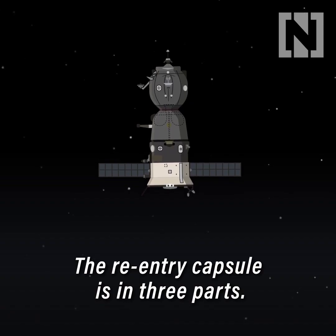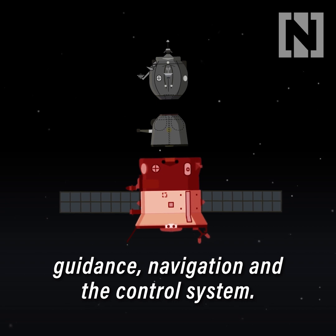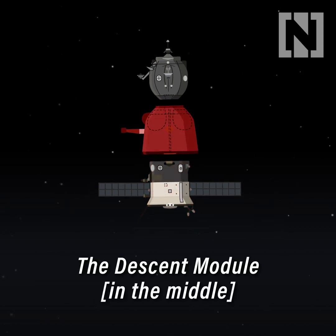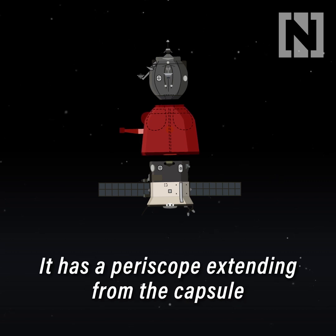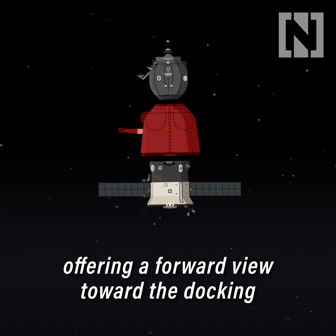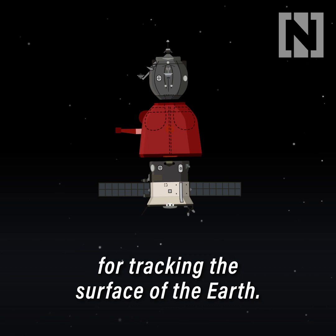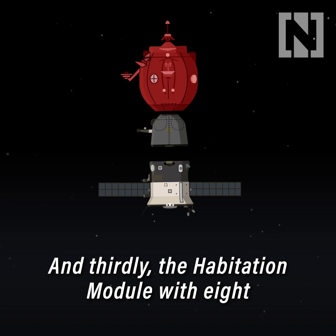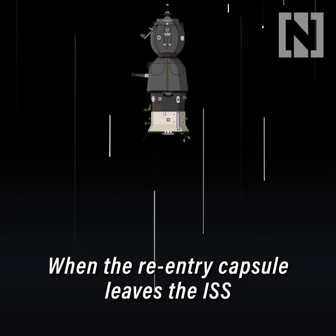The re-entry capsule is in three parts: the instrument module, which is responsible for independent guidance, navigation and the control system; the descent module in the middle to house the crew, which has a periscope extending from the capsule offering a forward view toward the docking mechanism and a downward view for tracking the surface of the Earth; and thirdly, the habitation module, with eight small altitude control thrusters.